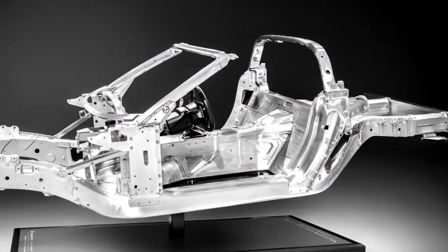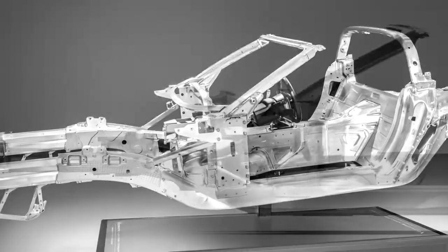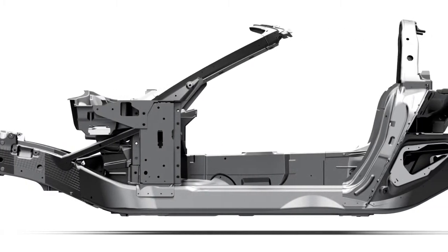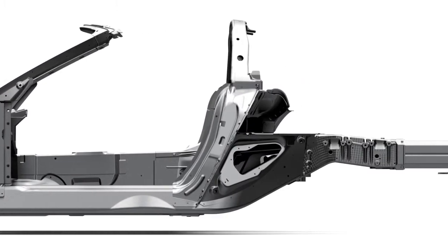At the core is its aluminum frame structure, to which all body panels and driveline components mount. This very stiff, very strong structure provides the foundation for allowing the steering, suspension, and sound deadening features to perform at their highest level.